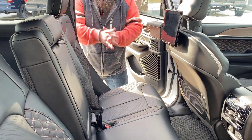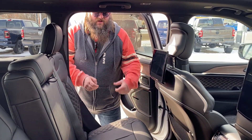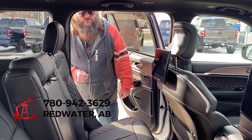Again, cheapest Jeeps in Alberta — that's what I want to come across the best here. We have them. We've got the Summit, we have the Overland that we looked at before. Beautiful vehicles. Come on down to Redwater Dodge or give us a call: 780-942-3629.